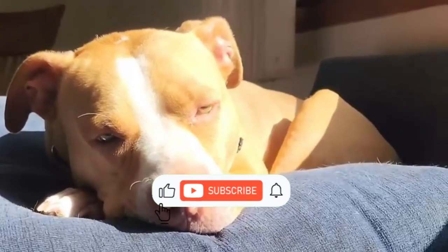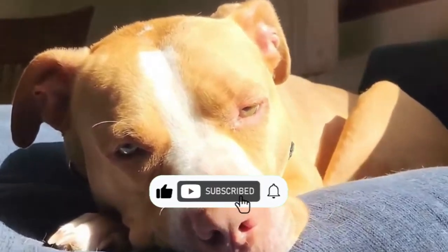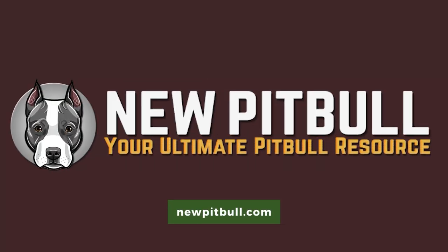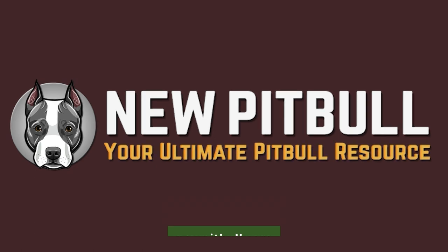Providing them with love, care, and a safe environment to thrive in as a cherished member of the family. If you found this video helpful, please hit the like button and subscribe to our channel. To learn more about the boxer pitbull mix, visit our website, newpitbull.com — your ultimate pitbull resource.